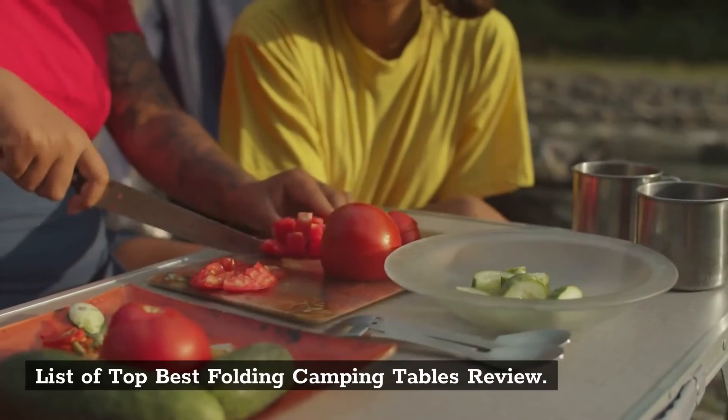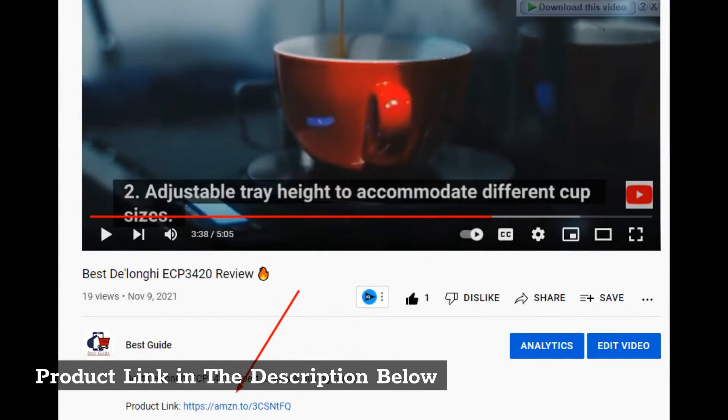List of Top Best Folding Camping Tables Review. Product links are in the description below.